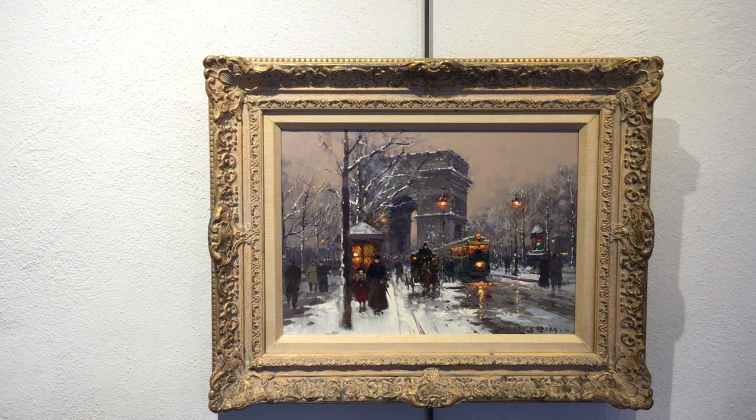Altogether a successful impressionist painting by Edward Cortez. Edward J. Bednar Gallery in Charleston.